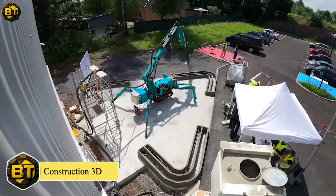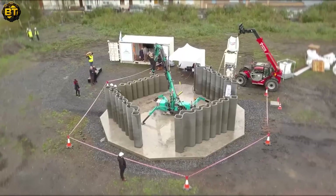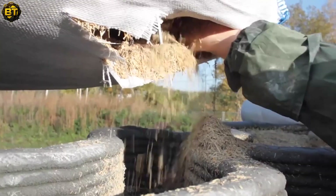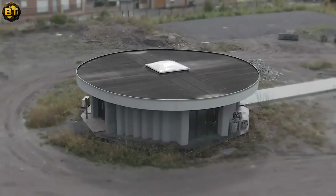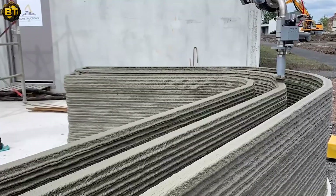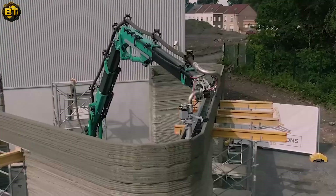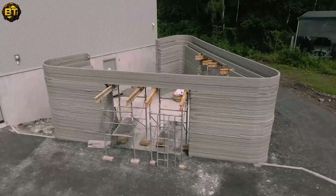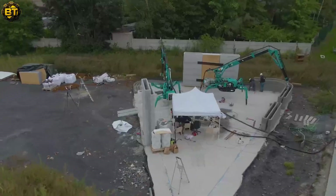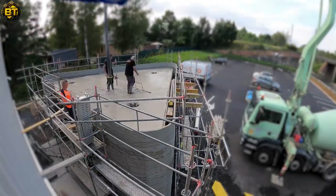Construction 3D is an innovative project with a strong social impact based in France. Their mission revolves around printing structures directly on-site, utilizing locally sourced materials and a highly mobile 3D printer. This revolutionary approach enables them to construct houses and buildings in disaster-prone areas much more efficiently and at a faster pace, using 3D printing technology.